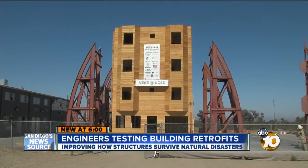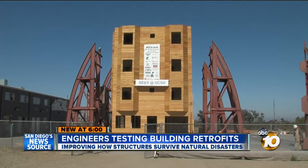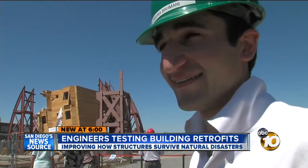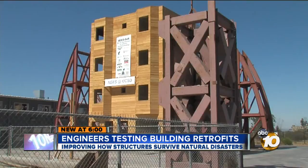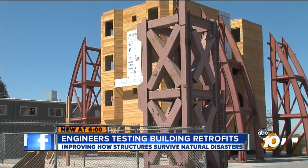This four-story wooden structure, built to 1920 standards, is Poria Bamani's baby. 'I designed this building. We've been working on this for a year.' 52 weeks of 14- and 15-hour days are about to come tumbling down.